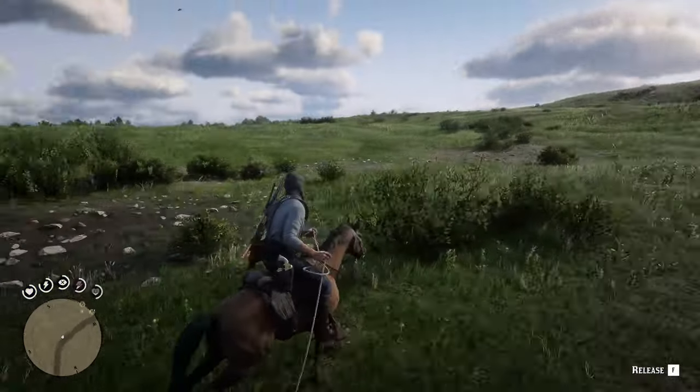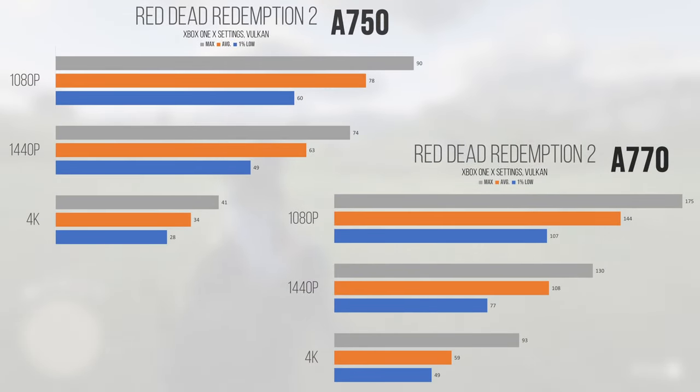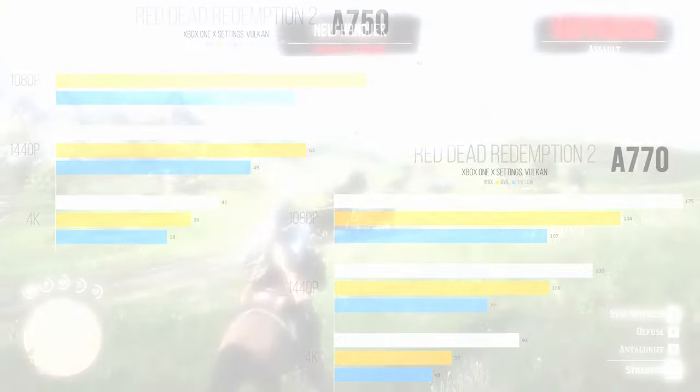Red Dead Redemption 2, a RAGE title built on Vulkan, saw another enormous improvement on the A770 over the A750 at all resolutions. The 1080p average came in at well over 84% higher on the A770, 1440p maintained strong average performance with an over 71% improvement on the 16GB card, and 4K saw performance improve by over 73.5%. This is one of those games where the cards feel like they deserve to be priced significantly differently, showing how the extra horsepower can improve your gaming experience when utilized properly.